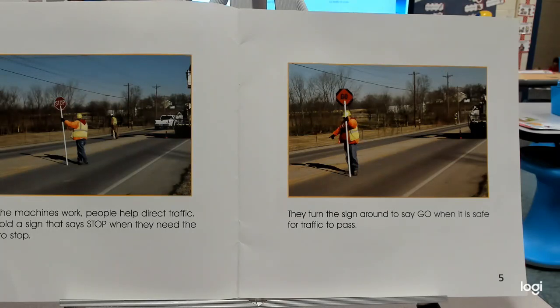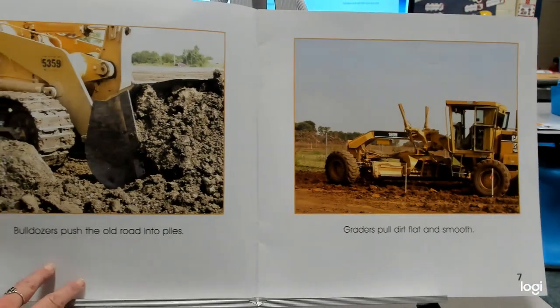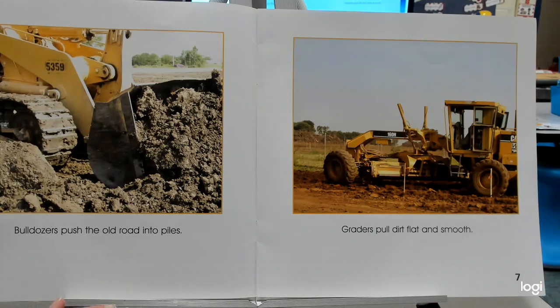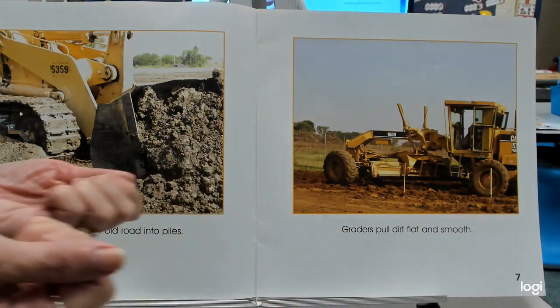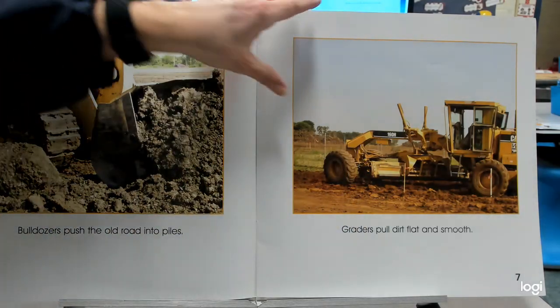We have a simple tool that helps make work easier. Bulldozers push the old road into piles. Graders pull dirt flat and smooth. I just heard push and pull — those are opposites! Push the dirt or pull the dirt flat.